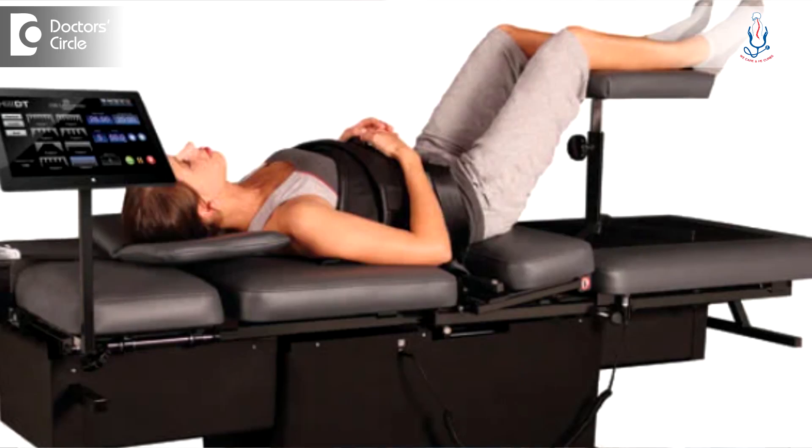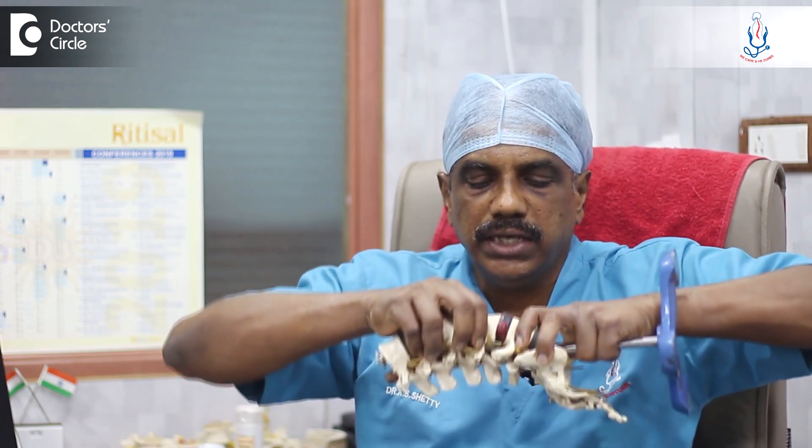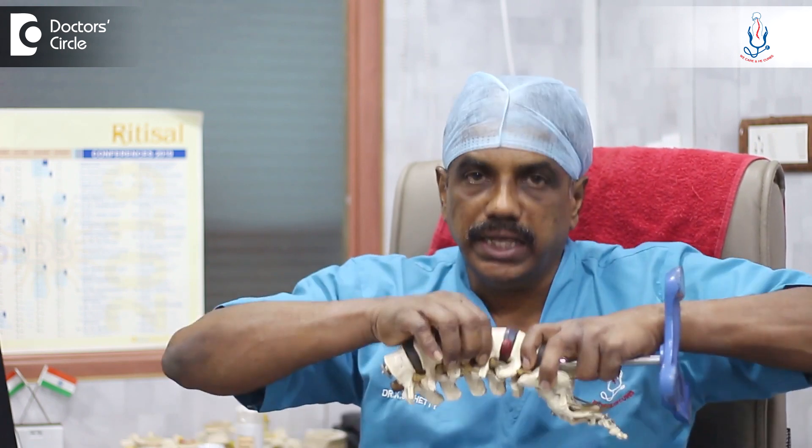What we do is, there are decompression machines available. With that, we put a belt to the pelvis and then subject the patient for decompression. What it does is it just pulls and increases the intervertebral space, and when the intervertebral disc space is increased, a small vacuum is created inside the disc.